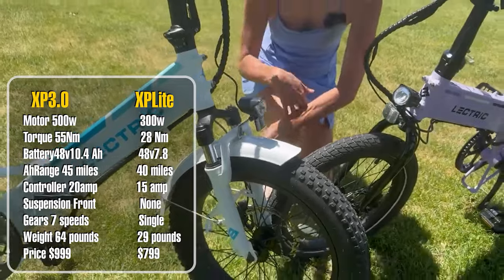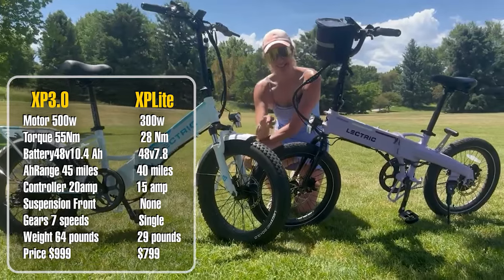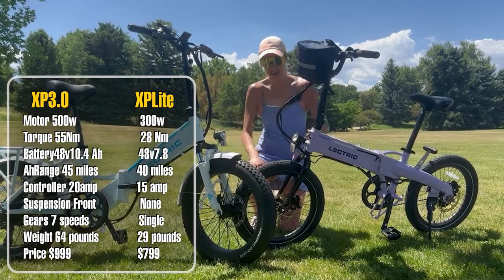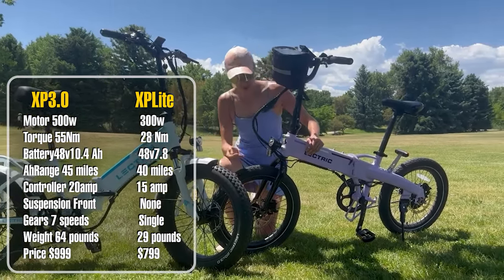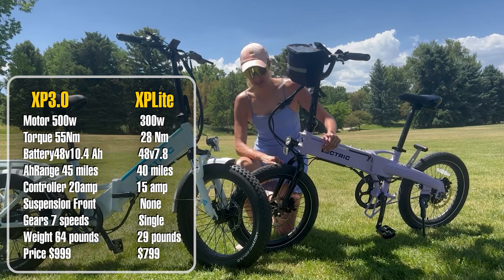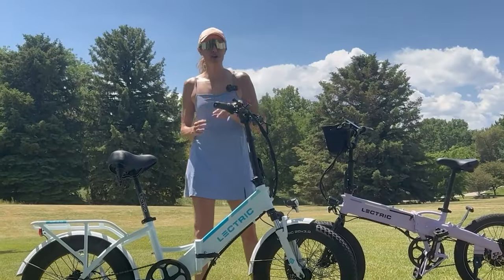The XP 3.0 has knobby 20-inch by 3.0-inch tires, which provide better grip for off-roading and more comfort due to the larger mass. The XP Light tires are also 20 inches but slimmer at 2.5 inches, with a street tread — more suited for pavement riding.